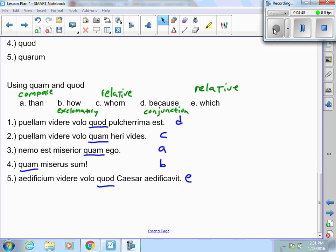Number three, we have quam. Before quam, we have miserior — that is a comparison, so I'm going to choose A, than. Number four, I have an exclamation point used with quam — that's exclamatory, so B, how. The last one, I have quod. Looking back, officium is a neuter noun, so I'm probably using a relative, which.